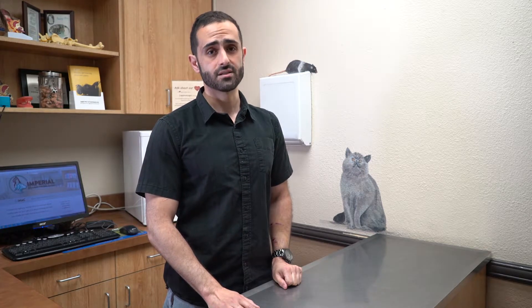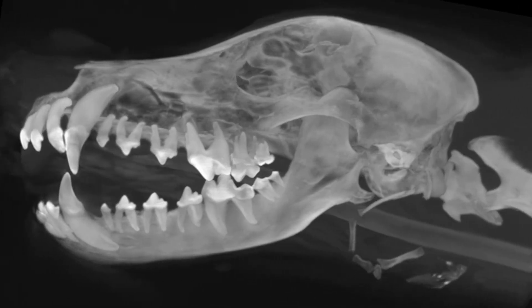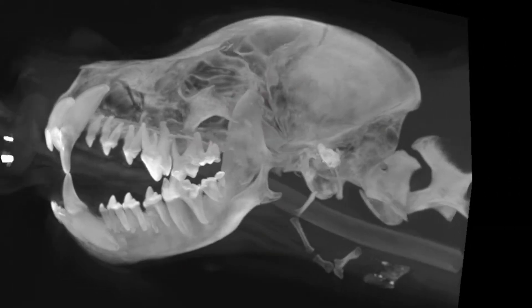CT scan provides superior image quality over your conventional x-rays. This is done by taking hundreds of x-rays at different angles around the patient to provide a 3D model of your pet.